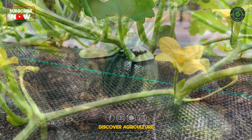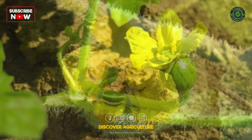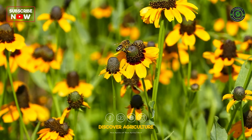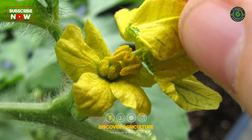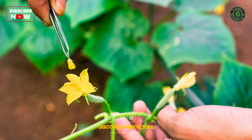Watermelons need a little help with love in the form of pollination. While nature usually takes care of this, you can give it a nudge by planting bee-friendly flowers around your watermelon patch to attract natural pollinators. Gently hand-pollinate male and female flowers during the early morning hours if bee populations are low.